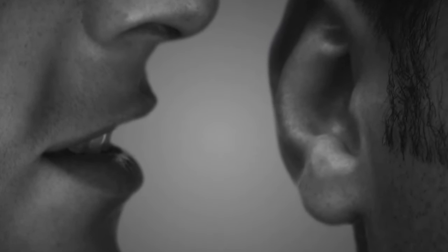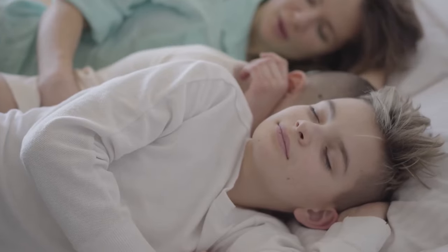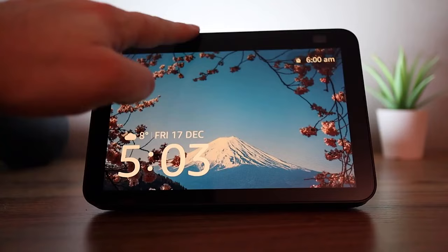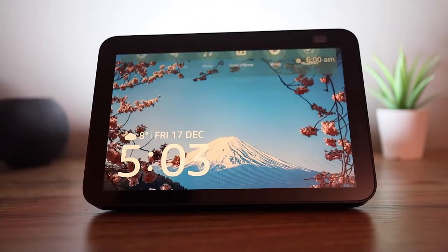In addition, there's a whisper mode which lets you speak softly to Alexa and have her respond in the same tone. Perfect for situations where you don't want to wake a sleeping family member by asking about the weather or turning off the alarm. If you want to use whisper mode, just tell Alexa to activate it.